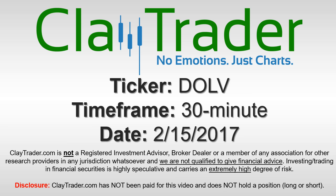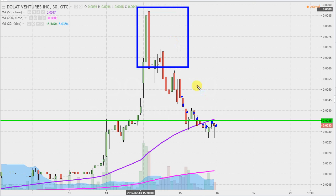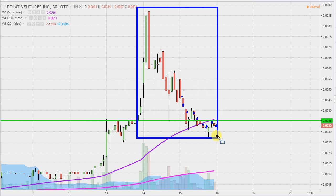It's ClayTrader and this will be a video chart on ticker symbol DOLV. We'll take a look at the 30-minute time frame. What do I mean by 30-minute in case maybe you're new to charts? Instead of each one of these candlesticks representing one day's worth of price action, which is what you would normally see, each one represents 30 minutes. While this may look like a few weeks worth of time, it's actually just the past two days broken down into 30-minute time slices.